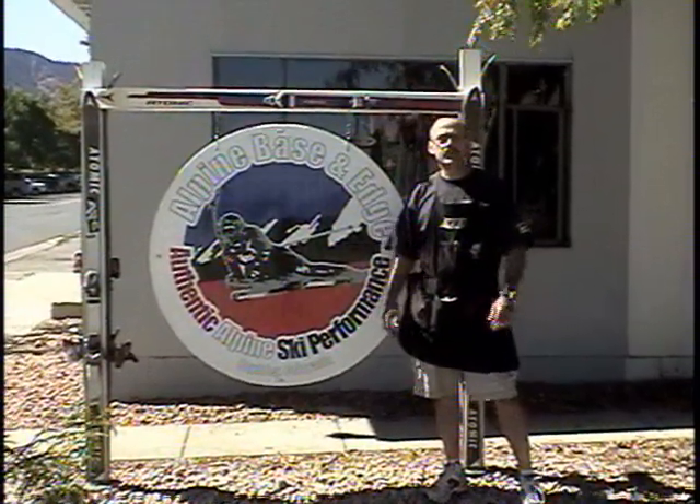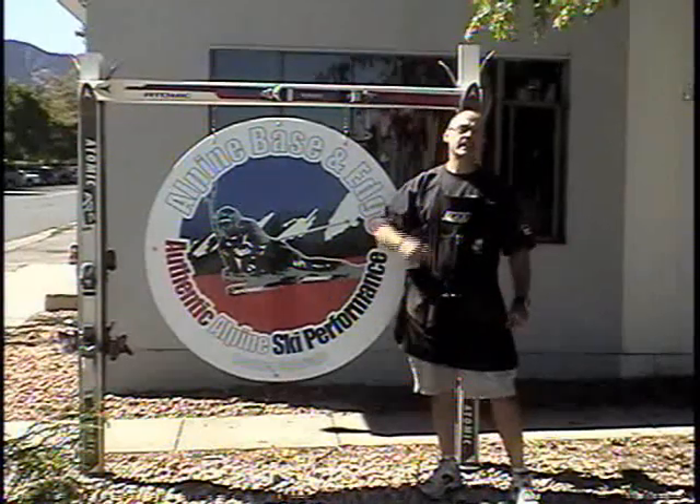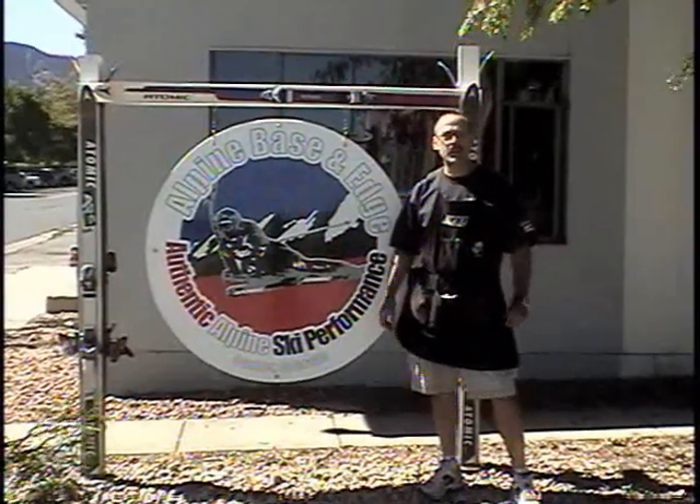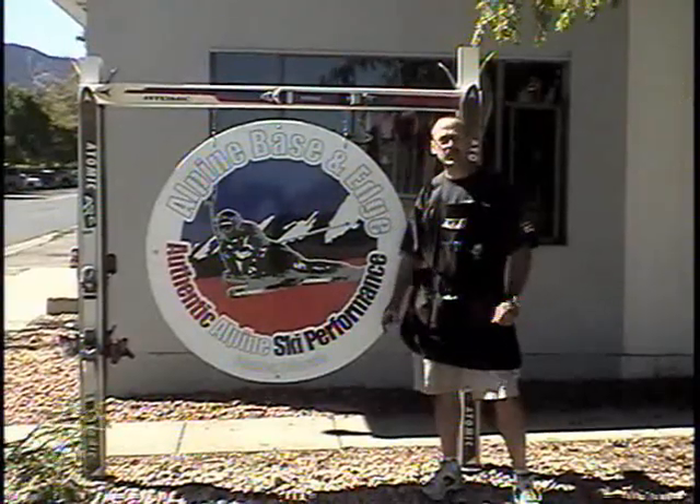Welcome to Alpine Basin Edge, Colorado's premier ski race, ski tuning and board tuning shop. Come on inside — let's take a look at the shop and show you some of the equipment and some of the tools we use to make your race skis as fast as possible.